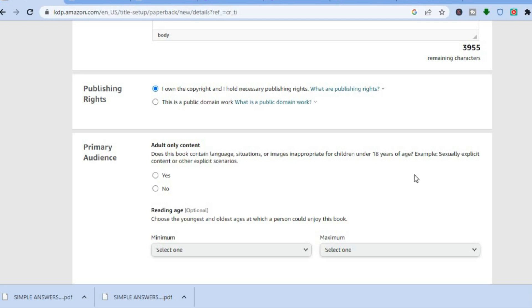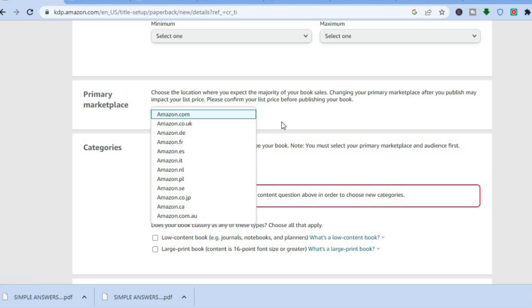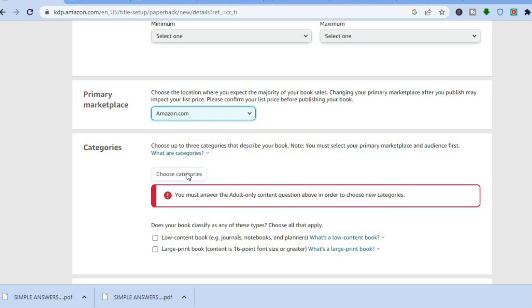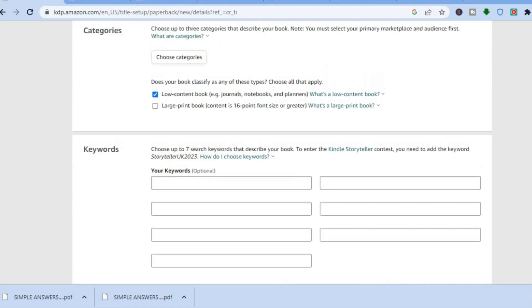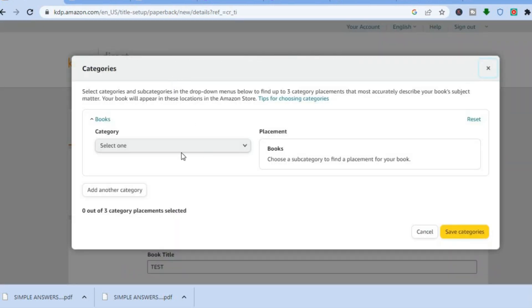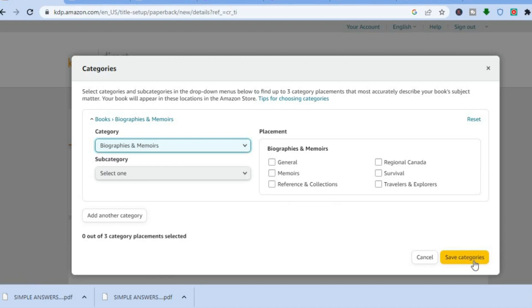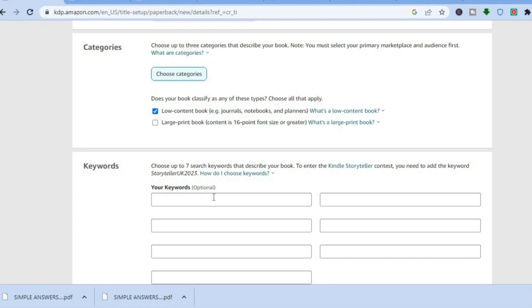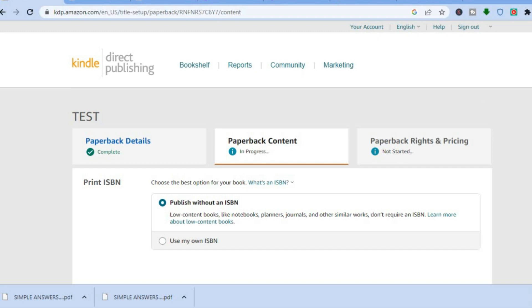Whether it's adult-only content depends on the type of journal you're creating. Then scroll down and choose whether you'd like it sold only on amazon.com or overall. Once done, you'll see categories — choose your category. For example, tap on 'low content book,' then answer the adult-only question as 'no.' Choose your category, tap 'save category,' then type in keywords for your journal type, and tap 'save and continue.'